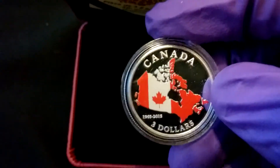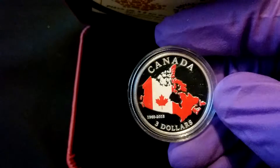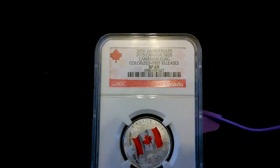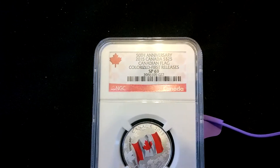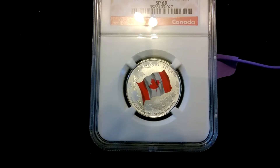I really like these Canadian coins, they're just so pretty. Sticking with the Canadian flag theme, she also got me this one — it's graded SP69, also a Canadian flag coin.